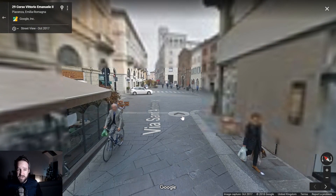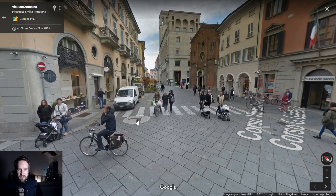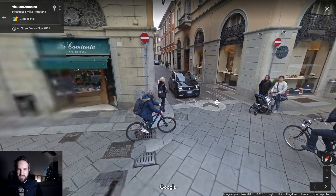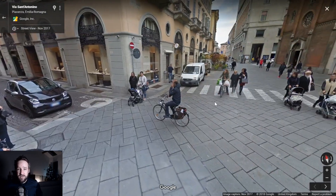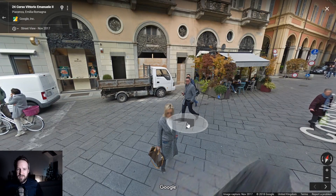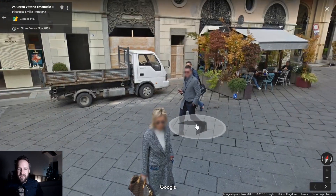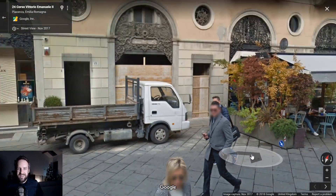Granada — a team I would really like to manage in Football Manager actually, maybe next year. Red and white hoops — you can't go wrong with red and white hoops. Like Doncaster.